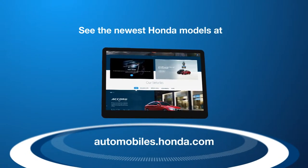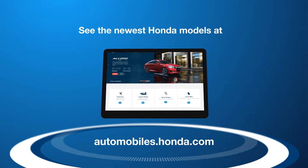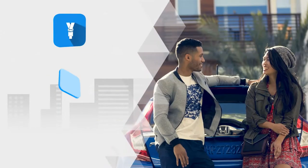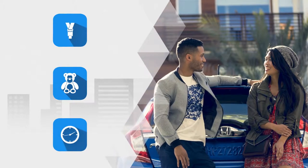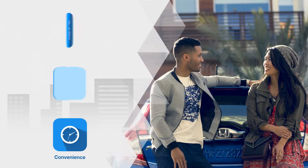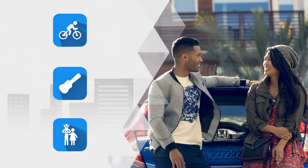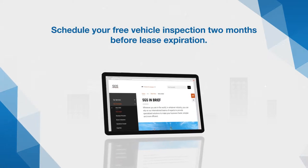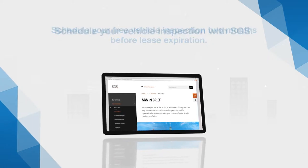First, check out the latest models at automobiles.honda.com or visit your local Honda dealer for a test drive. New models are equipped with the latest technology upgrades for safety, comfort, and convenience, and you get to drive a vehicle that fits your current lifestyle. Then, schedule an appointment to have your vehicle inspected for free two months before the lease expires.